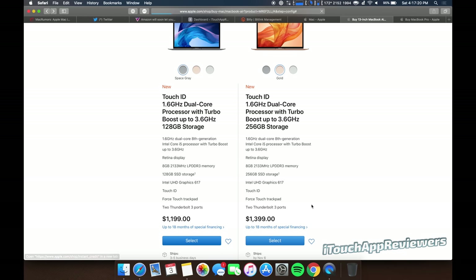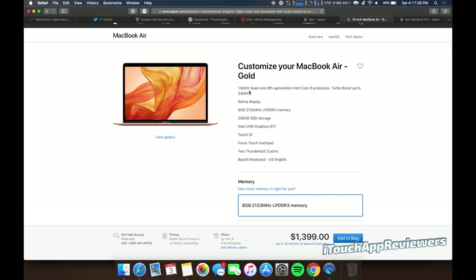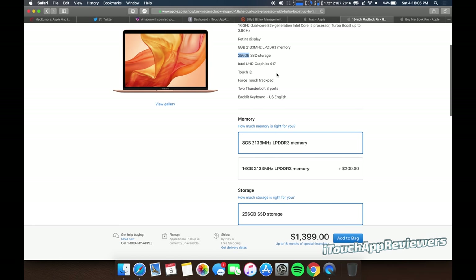I'm going to choose the gold color just to differentiate these, so it's easier for you guys. We've got a 1.6 GHz dual-core 8th-gen Intel Core i5 processor with Turbo Boost up to 3.6 GHz — keep in mind this is an 8th-gen Intel Core i5. Then we've got a Retina display, 8 gigs of LPDDR3 memory, which is low power memory.